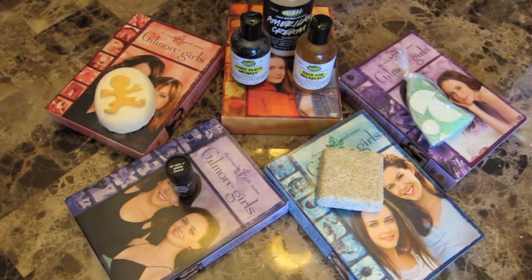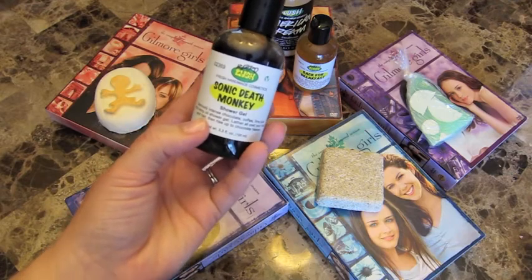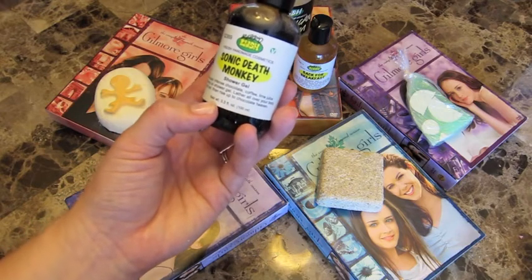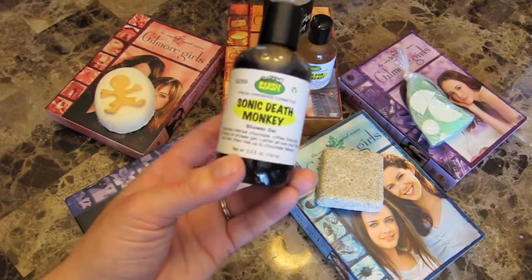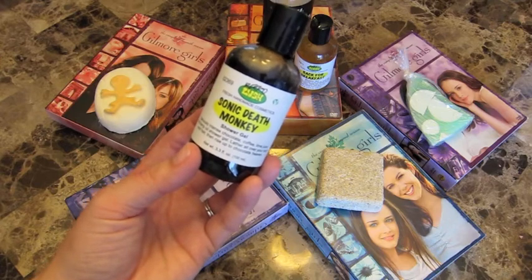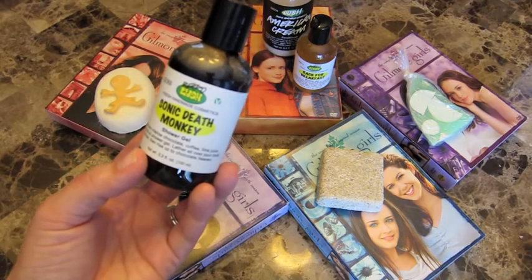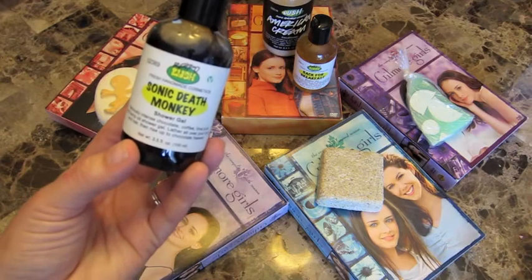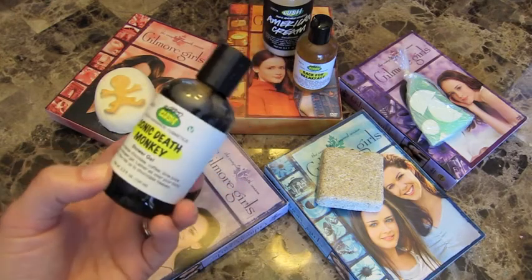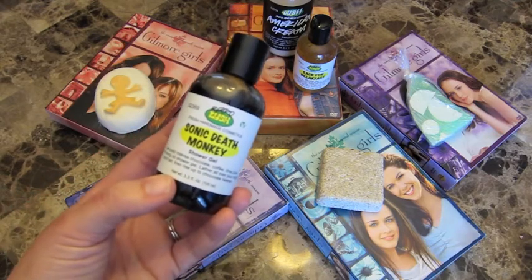For my shampoo I'm going to use Sonic Death Monkey. This is a seriously intense chocolate, coffee, lime juice, and hemp oil shower gel. You can lather it all over your body or hair, so I'm going to use it for my hair as a shampoo. This definitely comes from Lorelai and Rory's — that's the mother and daughter — intense addiction to coffee. They love coffee so much, and also the chocolate in it represents how they love all junk food. They have junk food nights and movie marathons. It is a retro product but you can find it on the Lush website.